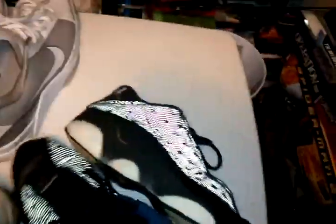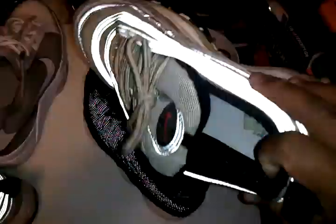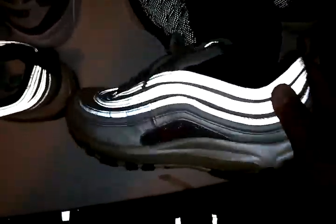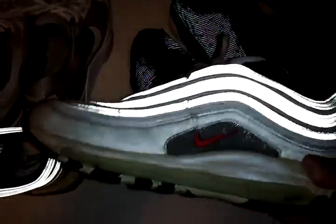And for a bonus shoe, my Air Max 97s. My mom bought these for me back in the day — she ordered them from Eastbay. But they're kind of cracking already.